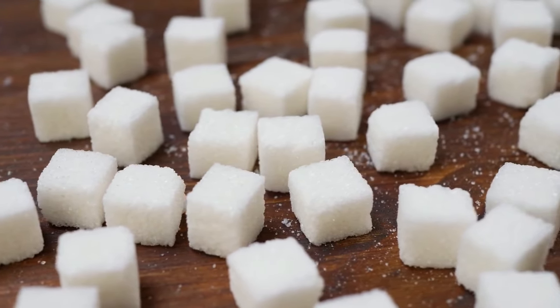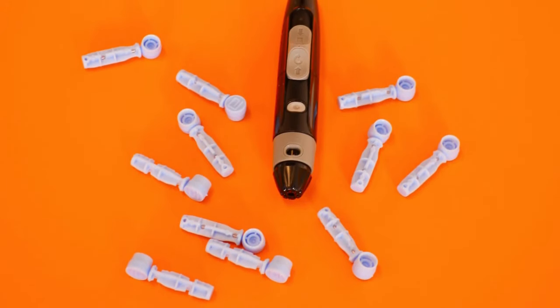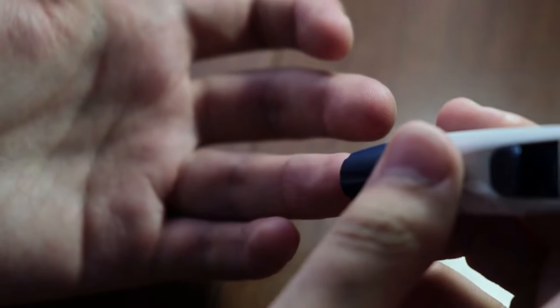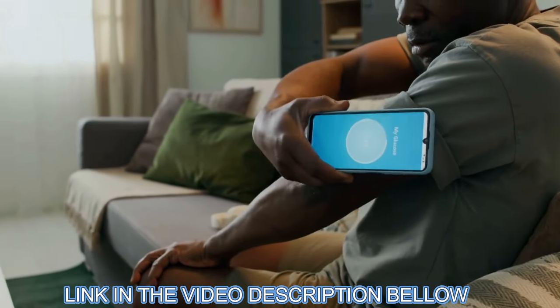First off, it's essential to get your Glucopure from the official website, which I have linked below. There are a lot of imitations out there, so make sure you guys are getting the real deal.